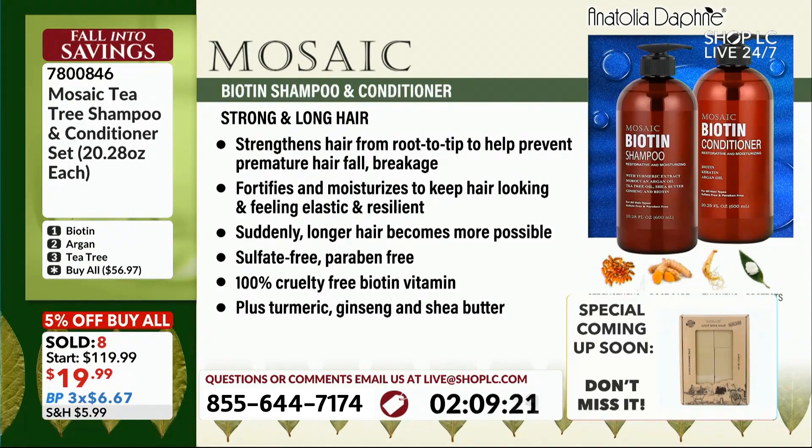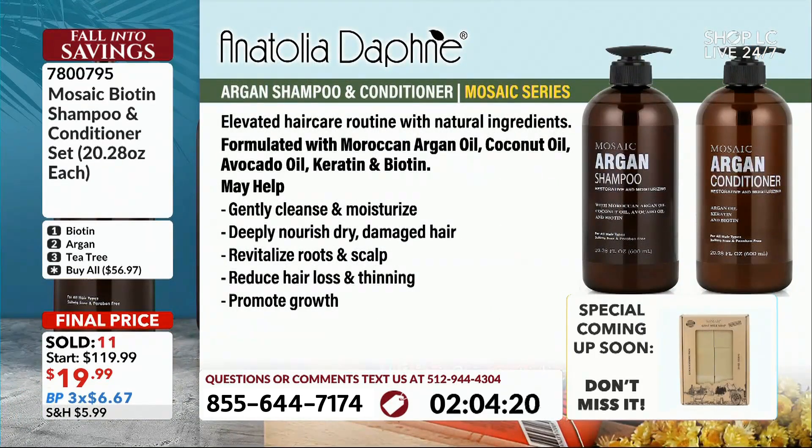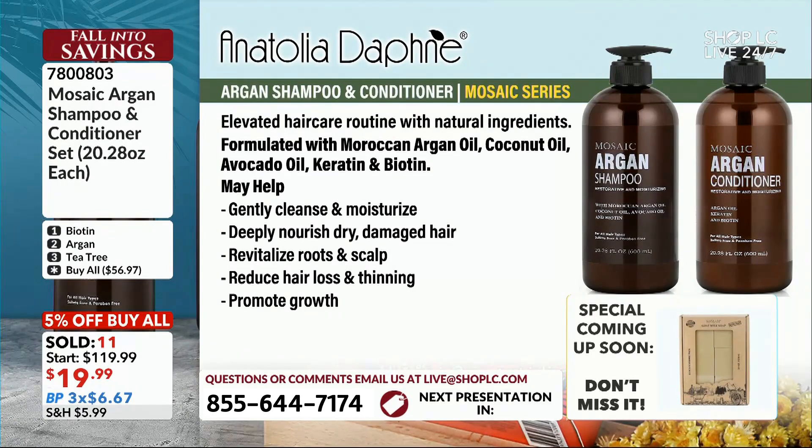Option number two is the Argan oil. That's the one for someone like me — I've got to be careful stripping my hair. Argan oil shampoo will not strip your hair and give you the frizzies. This can help with hair loss and thinning. It also has coconut oil, avocado oil, and keratin, as well as biotin, which makes your hair stronger with less frizz.